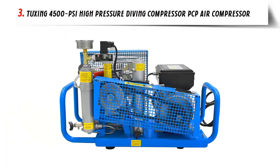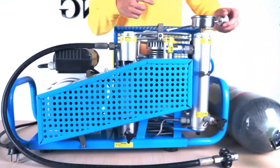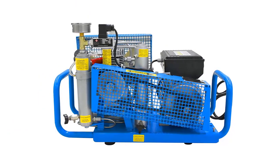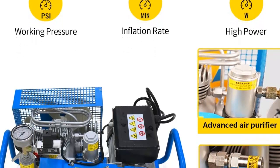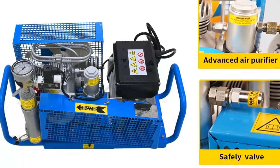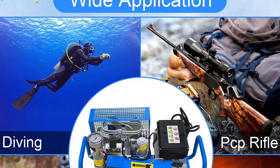Our list at number 3: Tuxing 4500 PSI High Pressure Diving Compressor PCP Air Compressor Autostop for Scuba Breathing, Snorkeling, Water Sport, Paintball, 110 Volt 60 Hertz Single Phase — an ideal choice for those looking to explore the depths of the sea and stay safe while doing it. This compressor offers a high pressure of 4500 PSI and 300 bar, as well as an autostop feature to ensure your safety while diving. With a single-phase 110 volt power supply, this compressor is easy to use and reliable.